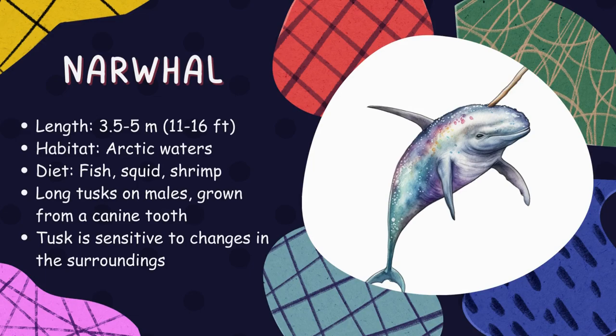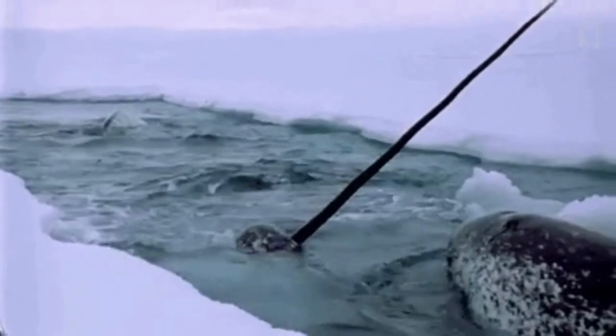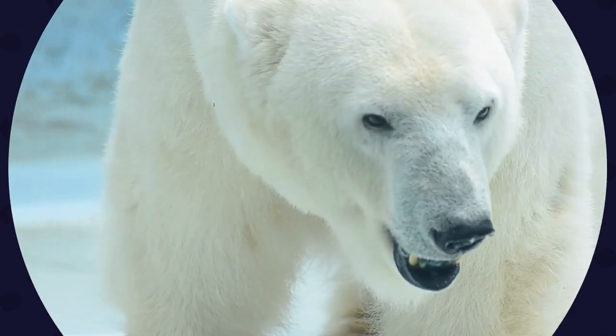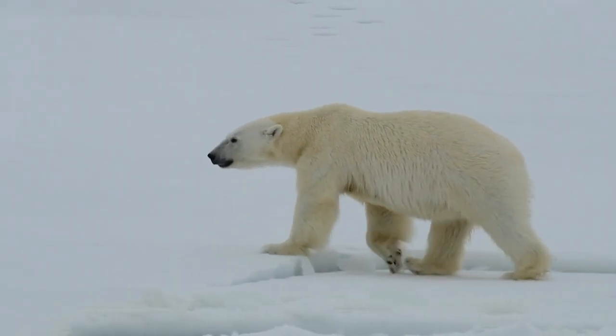Narwhal. Narwhals are nicknamed the unicorns of the sea because of their long, spiral tusks. They live in the Arctic Ocean and use their tusks to break ice and sense their surroundings. Their diet consists mainly of fish and squid. Polar bear. Polar bears are the largest bears on Earth and live in the icy Arctic region. They have thick white fur to stay warm and are excellent swimmers. They mainly hunt for seals but also eat fish and other marine mammals.